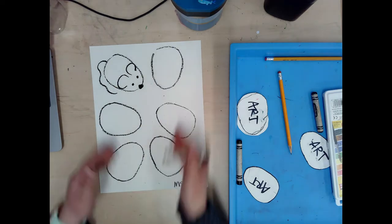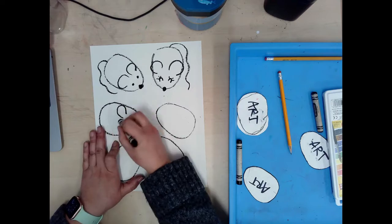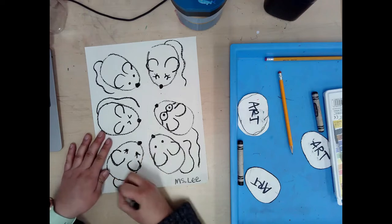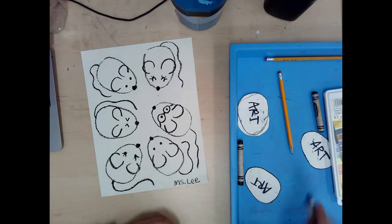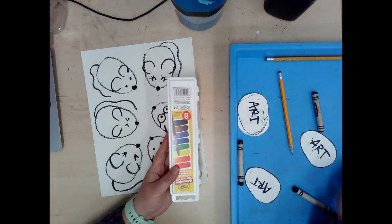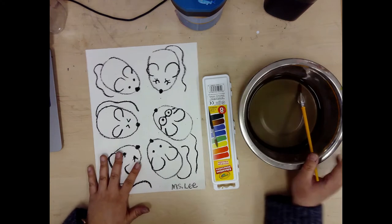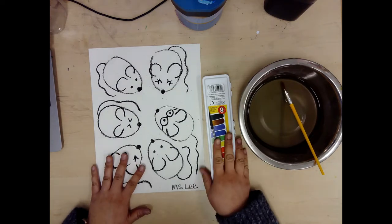Now I'll add the rest of the details for my other mice. I have six mice and I'm ready to paint. I'm going to be sharing my paints with my neighbor — there should be a few trays for you to share, and some paint brushes. You will also need to share your water bowls with your neighbors, so if you're sitting near someone, make sure you are sharing your water bowls.